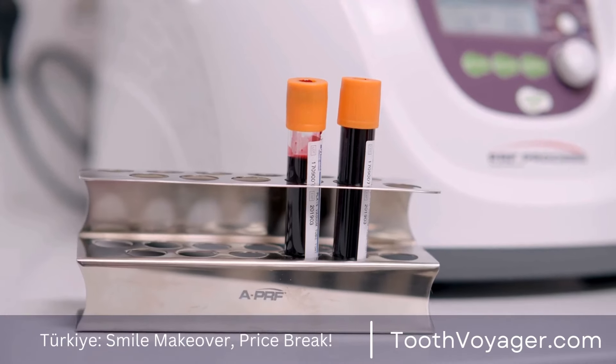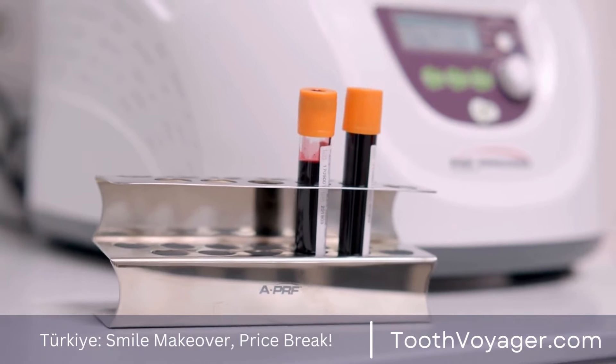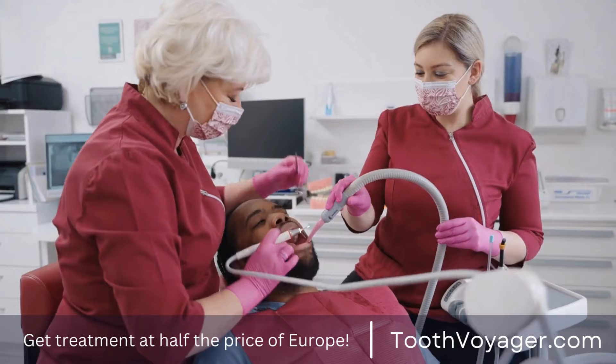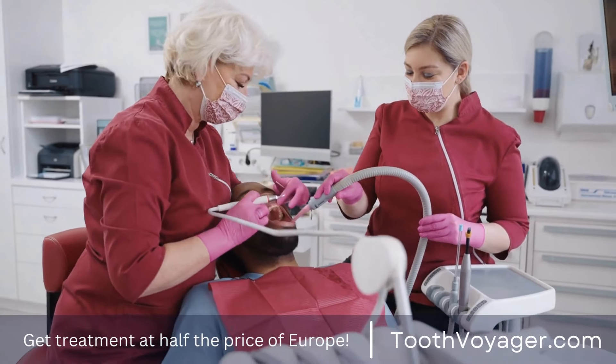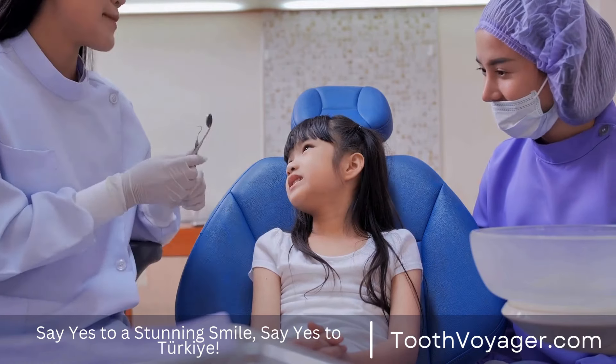After you've made the decision to go ahead and undergo the procedure, the next thing to do involves preparing your mouth for veneers. This is usually done by the removal of a little bit of enamel from the surfaces of your teeth to provide enough space to fit the veneers. The process takes place under local anesthesia to ensure you are comfortable.